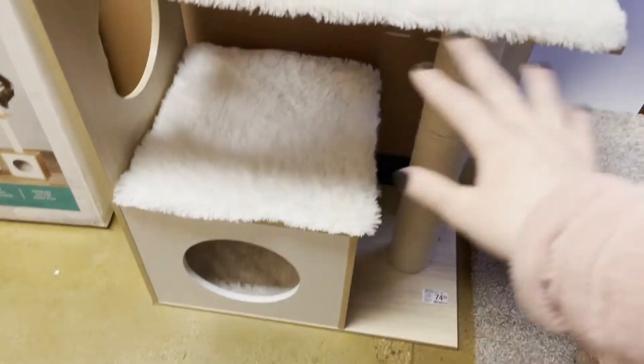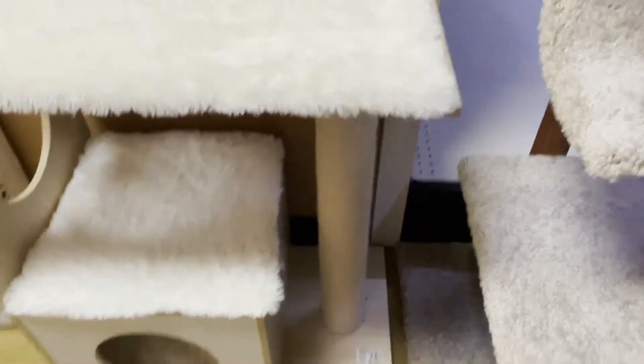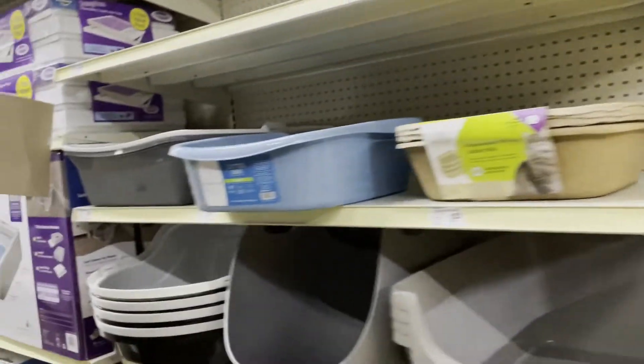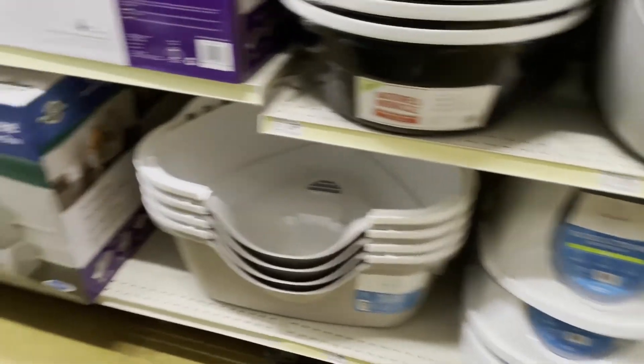It's soft and nice. It's old so he doesn't want to play as much. It's nice and has a scratch post on it already. So we have litter boxes — there's such a variety. Like, how do I know what to get? Because he's an old cat.